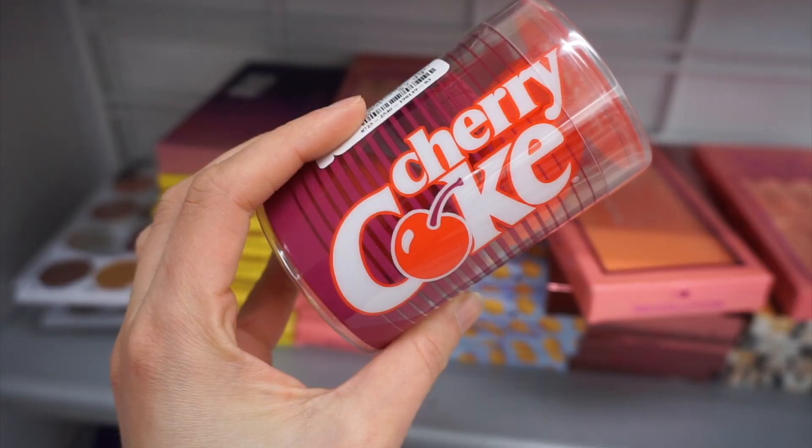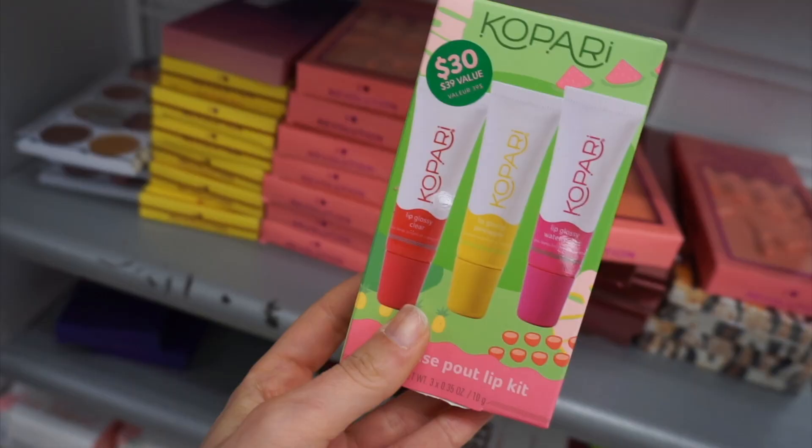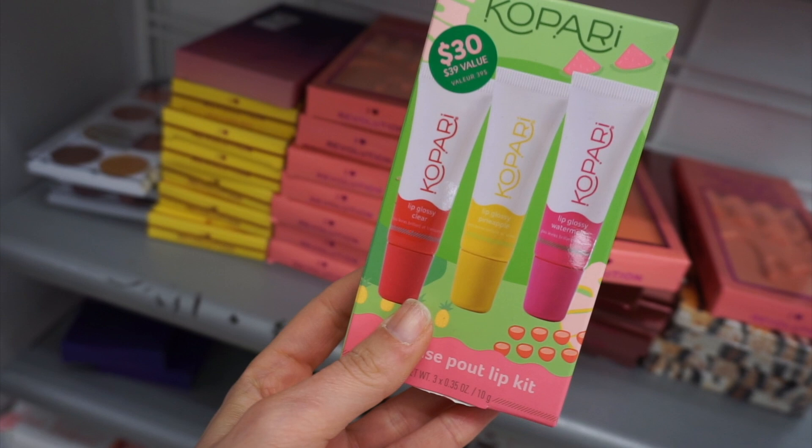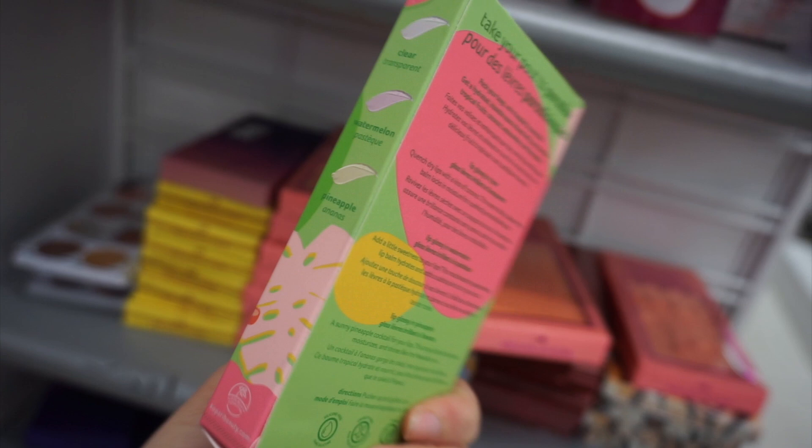I found the Morphe Cherry Coke sponge set, which I've never seen before — $7.99, from their Cherry Coke collab, which is a more recent launch. The Kopari Lip Glossy Pout Lip Kit had all these tropical scents — pineapple and other paradise pout flavors. I love the Lip Glossy, so this was a great find at $14.99.